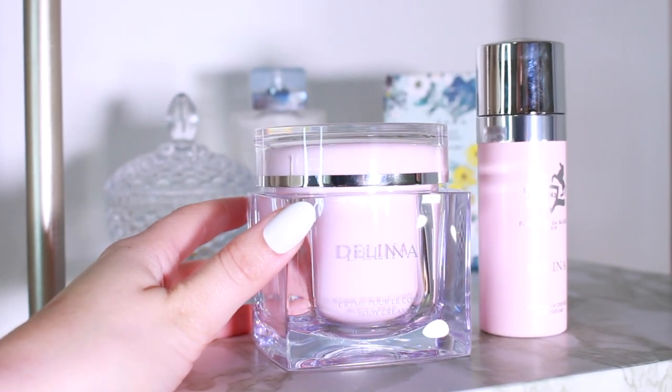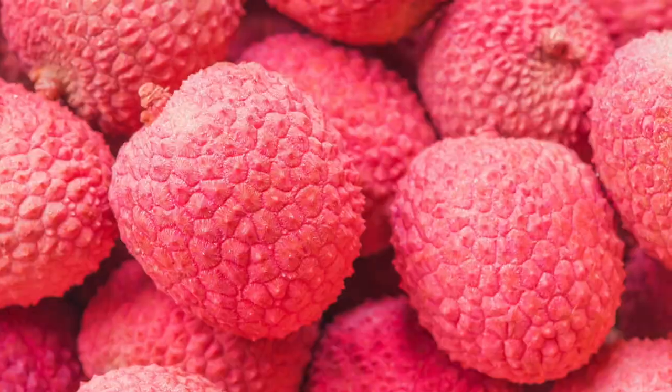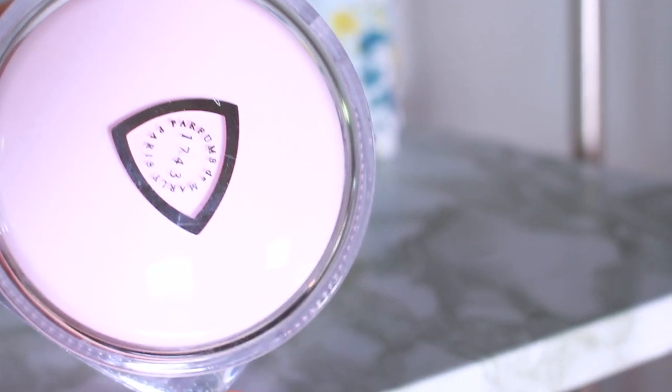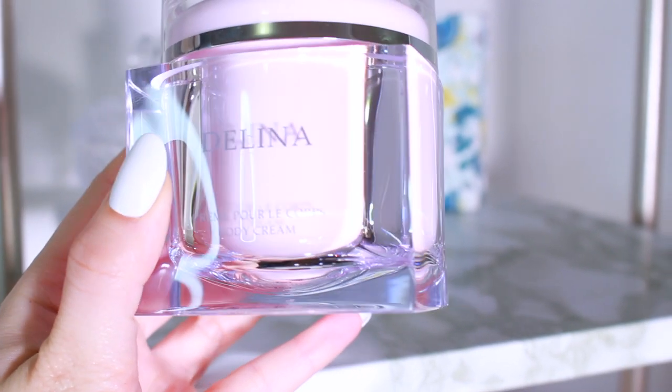Delina is a rose, lychee, and rhubarb fragrance. It's sexy, feminine, and very crisp — almost like a tart fragrance. The rose and everything in it is very fresh, and yes, it definitely has clean girl vibes.